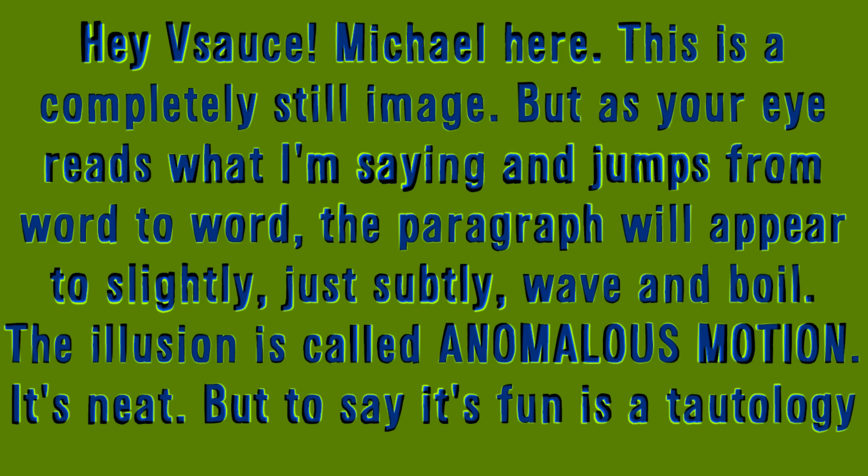Hey, Vsauce! Michael here. This is a completely still image, but as your eye reads what I'm saying and jumps from word to word, the paragraph will appear to slightly, just subtly, wave and boil.